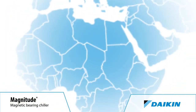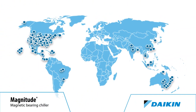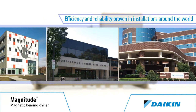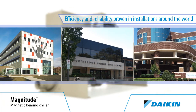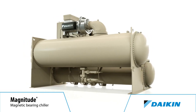Since their introduction in 2003, these Magnetic Bearing Compressor Chillers have proven their efficiency and reliability in thousands of installations around the world. Many of those chillers are installed in buildings certified as Leadership in Energy and Environmental Design, or LEED, Platinum, Gold and Silver by the U.S. Green Building Council, as well as Energy Star certified by the U.S. Environmental Protection Agency.